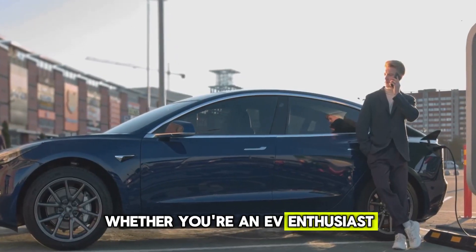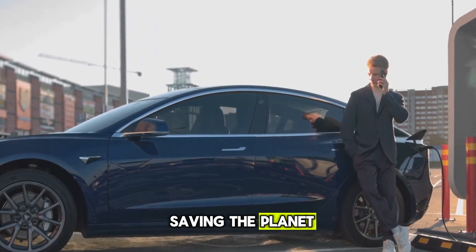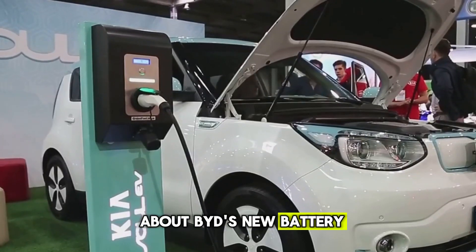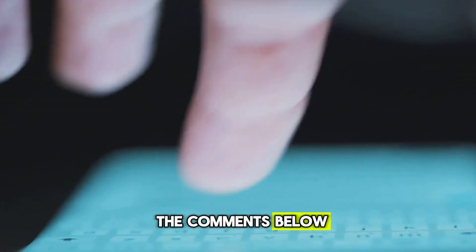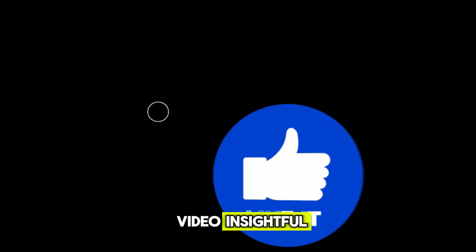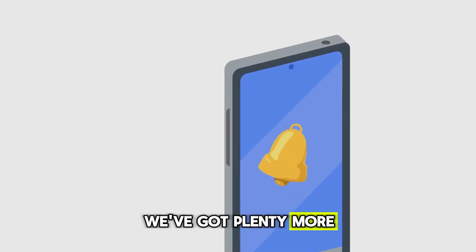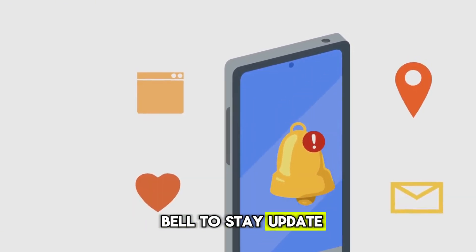What do you think about BYD's new battery? Are you excited about the future of EVs? Let us know in the comments below. If you found this video insightful, don't forget to give it a thumbs up and share it with your friends. We've got plenty more exciting tech and EV content coming your way, so hit that notification bell to stay updated.